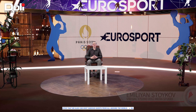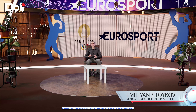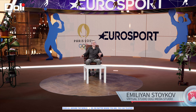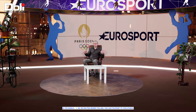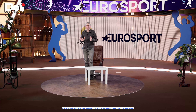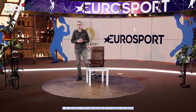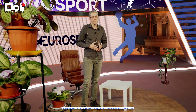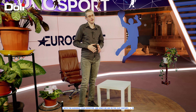Hello, my name is Emilian Stoykov. Welcome to the innovative virtual studio designed by Dolly Media. The unmatched excitement of live sport can only be enhanced by dynamic and lively studio content. And here, the technologies of the 21st century can make everything possible.